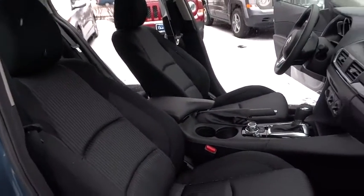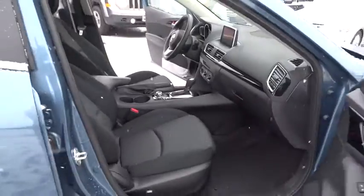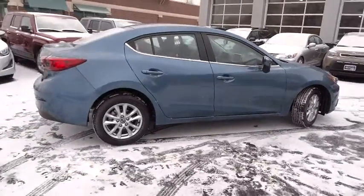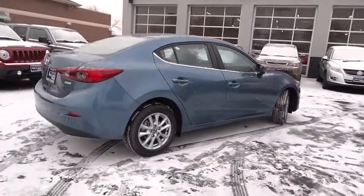This vehicle has less than 100 miles. Here are some of this vehicle's great options: keyless entry, backup camera, front wheel drive, trip computer, electronic stability control, tachometer, outside temperature gauge.